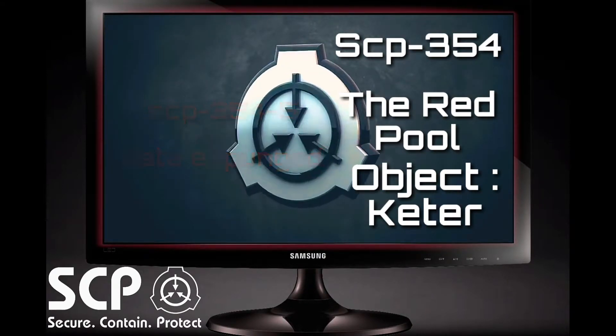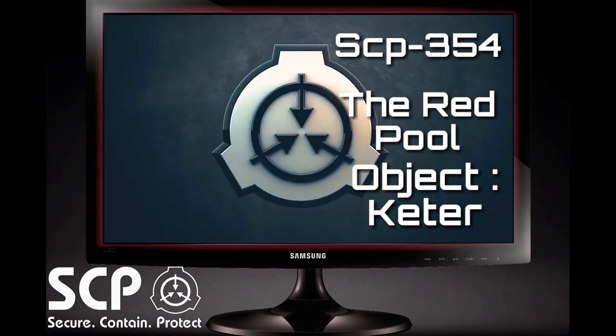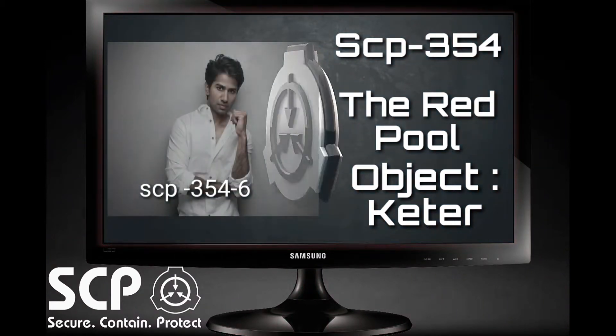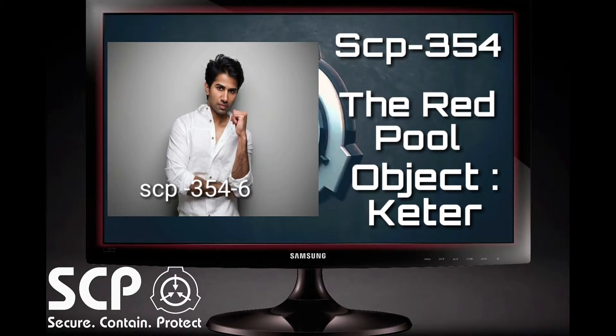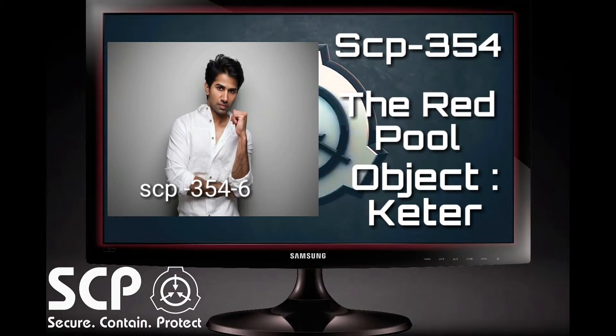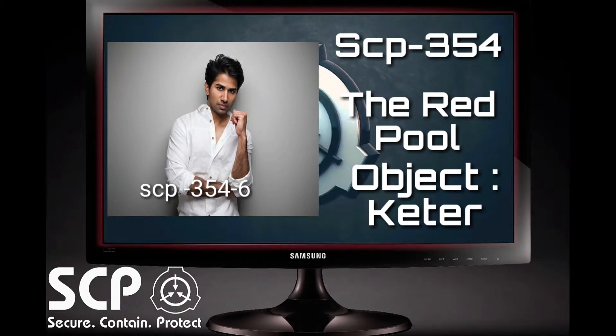SCP-354-5: All data has been expunged for security reasons. SCP-354-6: Appeared to be a human male of Indian descent. As the enclosure around the pool had not yet been fully repaired, SCP-354-6 was immediately shot before it had a chance to escape. Area Head Dr. Redacted has expressed his displeasure in the rash execution of SCP-354-6, which testing revealed to be identical to an average human being.